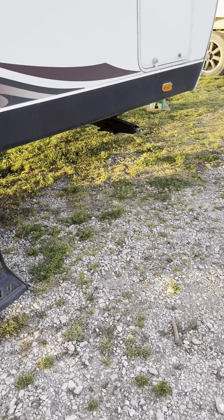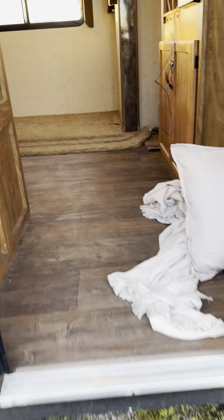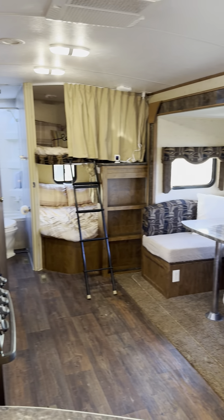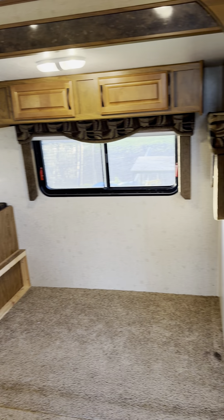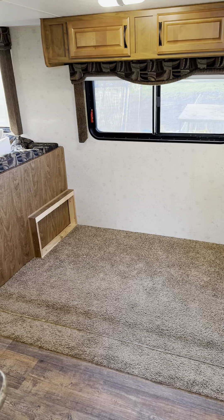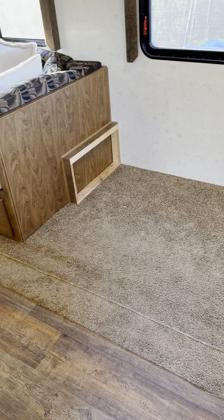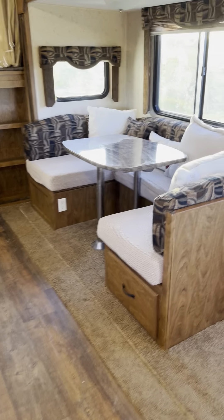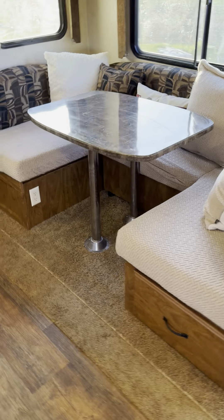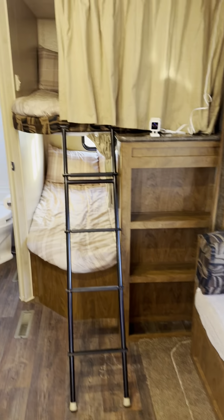We've got wheel chocks and scissor stabilizer jacks in all four corners. Separate window screens and everything. So here we are inside. You're going to notice over here, there used to be a couch sofa sleeper thing that we took out — we had a pack and play. You could put a futon, a table, or just luggage storage, whatever you want in that area. This dinette area here — you can take that table out and it converts to a sleeping area as well. We've got nice bunks over here too.